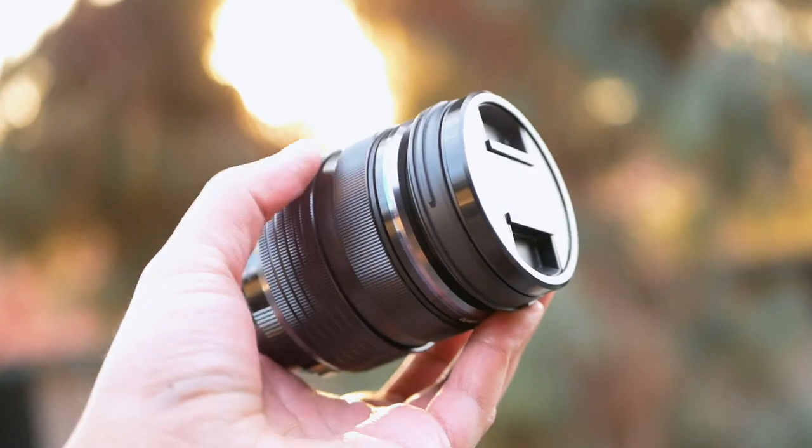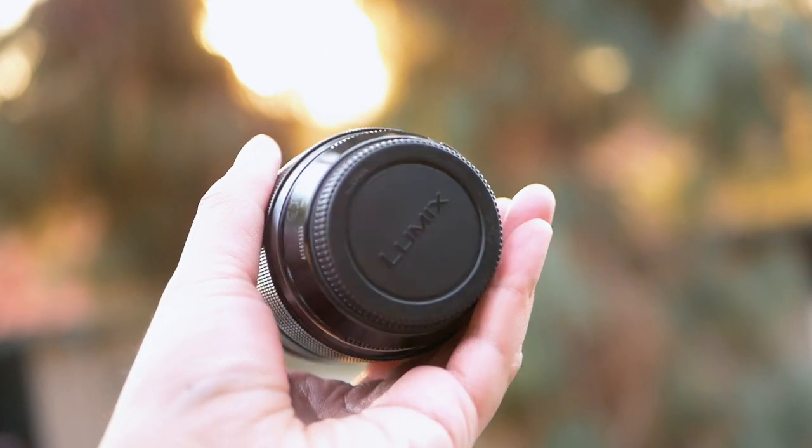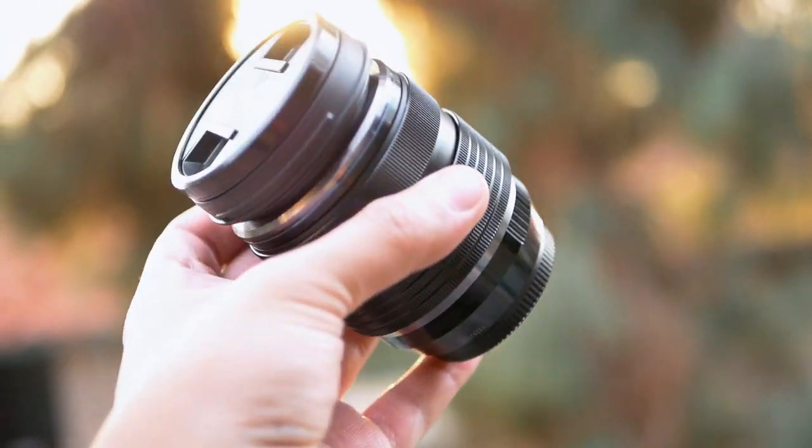There's some plastic on it around the threading, but this thing is a lot heavier than the 12-60mm and it's a pro lens — it definitely feels like a pro lens. Another big reason I wanted to upgrade was because of the low light capability and the bokeh. The f3.5 just wasn't working.